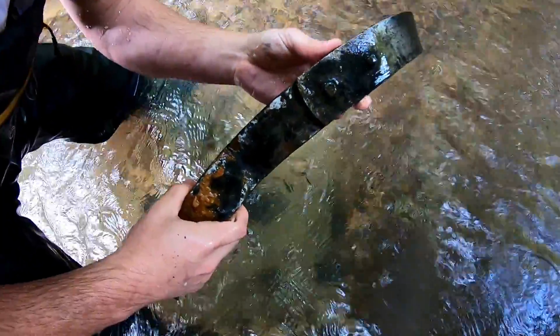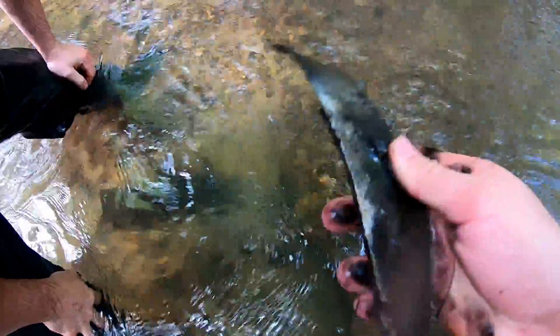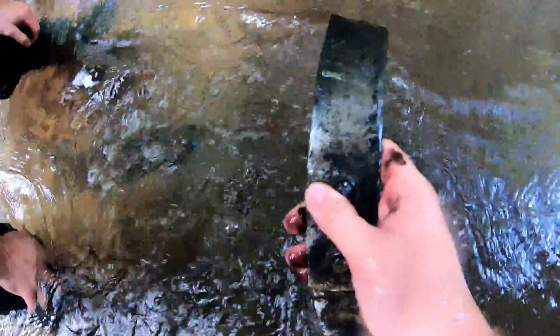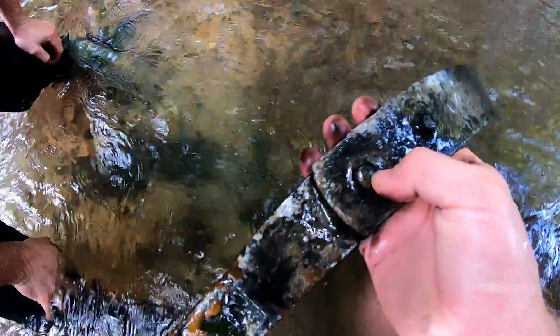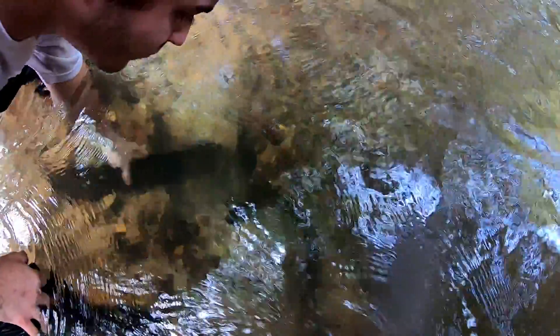What could the barrel be full of? Is that blacksmith? Look how good a shape that's in. That almost looks like it's been made by a blacksmith. That could be extremely old. God, that's crazy, dude.